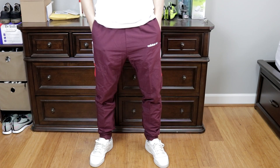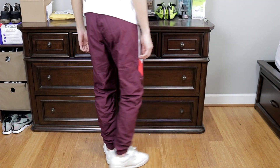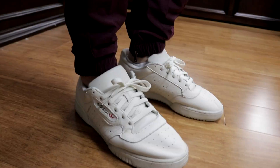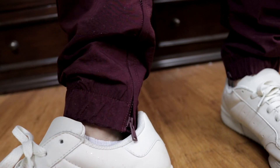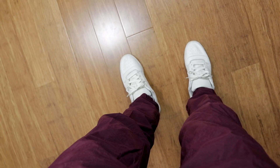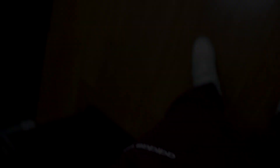So here are some clips of me trying on these pants just so that you guys can see how they look. And afterwards I'll also show you guys some other alternatives that you guys could find.